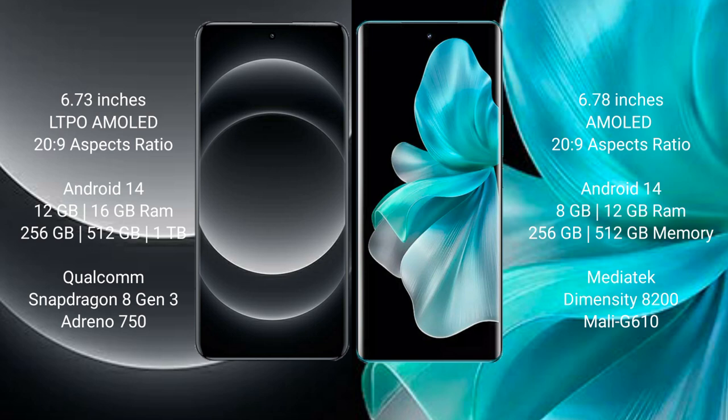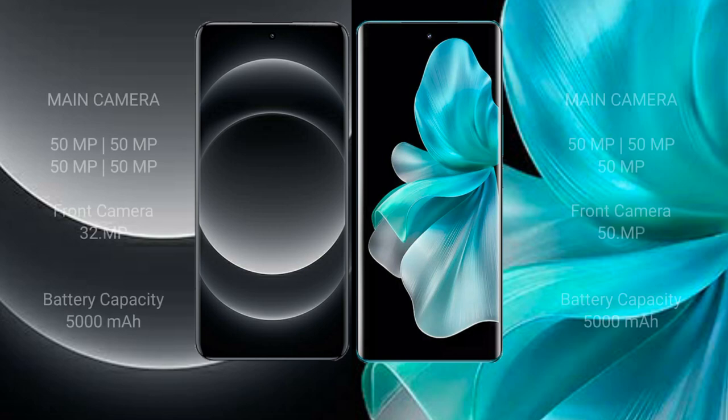Vivo V30 Pro comes with 8GB and 12GB RAM and 256GB and 512GB internal storage. It features the MediaTek Dimensity 8020 processor and ZP Mali-G610 GPU. Xiaomi 14 Ultra has a rear quad camera setup with fast charging support.